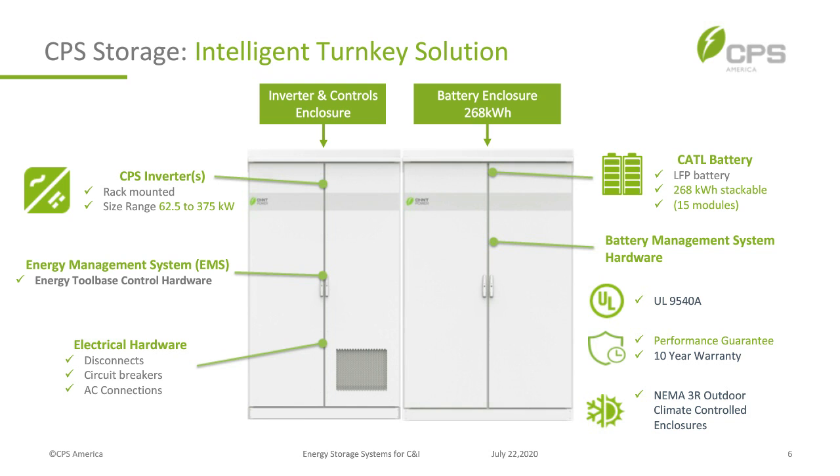The system has two cabinets. One is an inverter and controls enclosure; the other carries the battery. The inverters are rack-mounted — you install them to get the size you need. Size range is from 62.5 kilowatts to 375 kilowatts. The Energy Tool Base energy management system hardware is contained within this unit, along with electrical hardware like disconnects, circuit breakers, and AC connections.